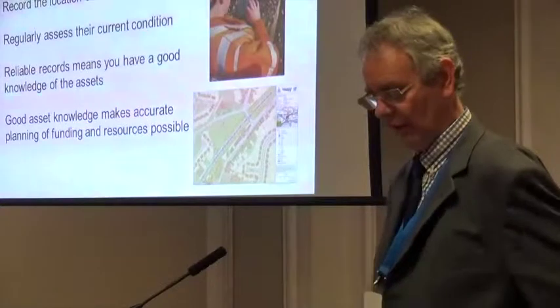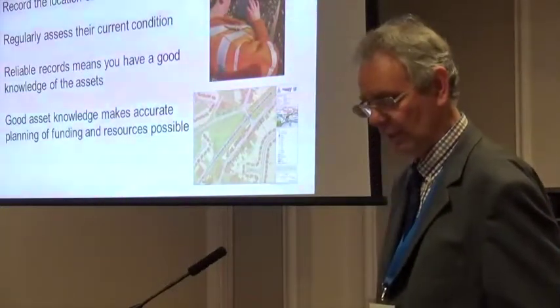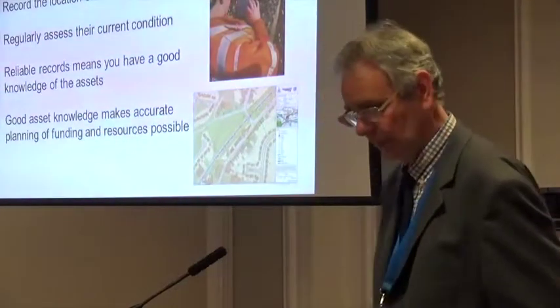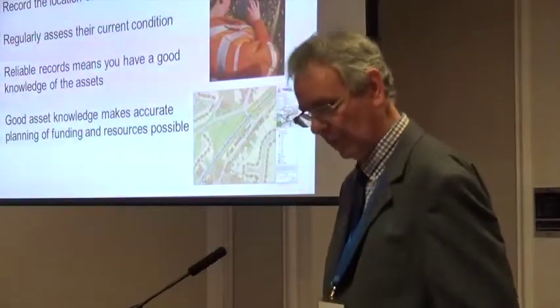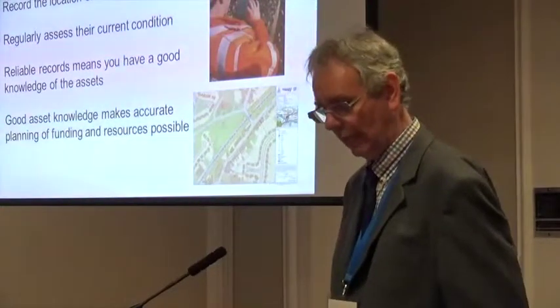It is a crime, in my opinion, that the good records that once existed have been lost in the years since privatisation. On Wales Route, we are nearly finished with the task of mapping our drainage systems using a digital system developed as part of Network Rail's My Work app.